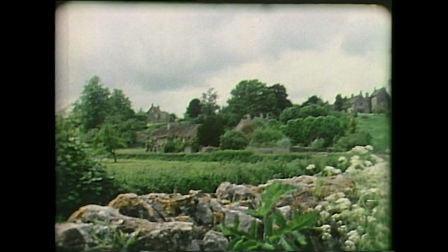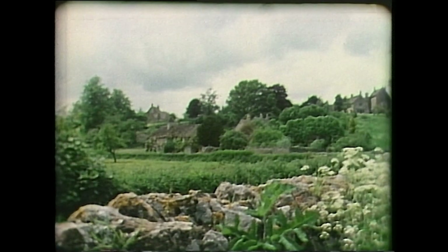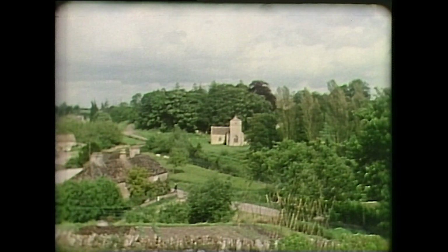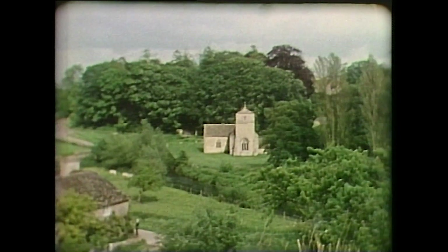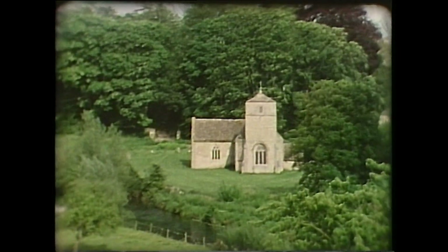A peaceful English village, timeless in its appearance. The ancient limestone church a thousand years old, a symbol of continuity and ageless.